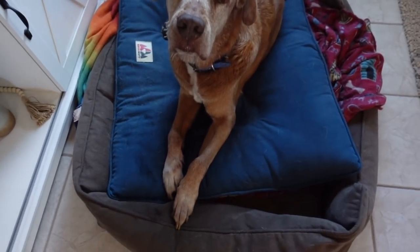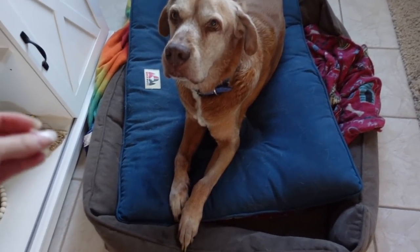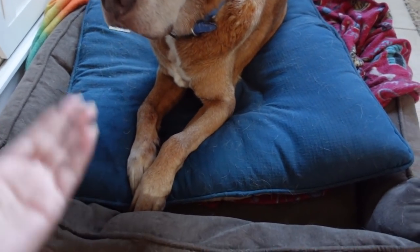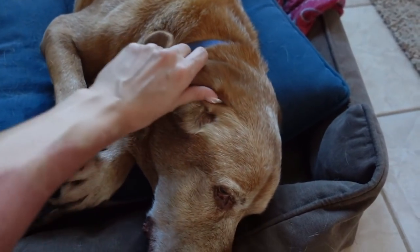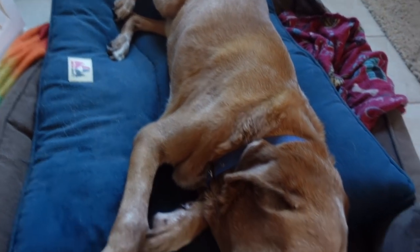Chad vacuumed the floors yesterday, and whenever he does he stacks both of the dogs' beds together. I swear they are obsessed with the double beds — they literally fight over who gets to lay on them when they're stacked like this. It is so funny how much they love the double beds. It must just be so much more comfortable. Look at him, he's so comfy!